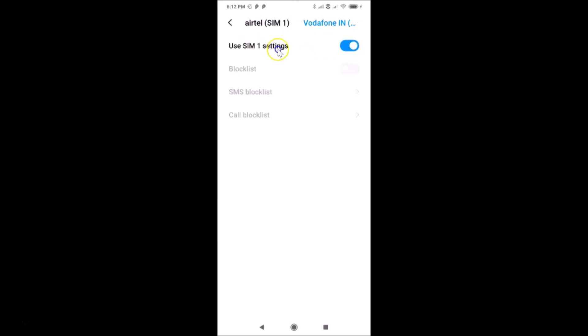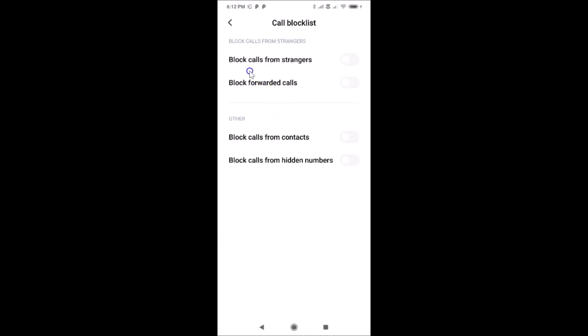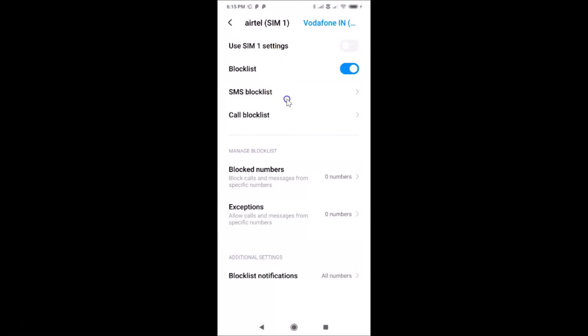If you don't want to use SIM 1 settings, turn off that toggle. Then enable the Block List toggle, tap on 'Call Block List,' and enable the 'Block Calls from Strangers' toggle. You'll see the message at the bottom: 'Attention, all calls from strangers will be blocked.' Tap Block again, and it's now blocked for the second SIM as well.